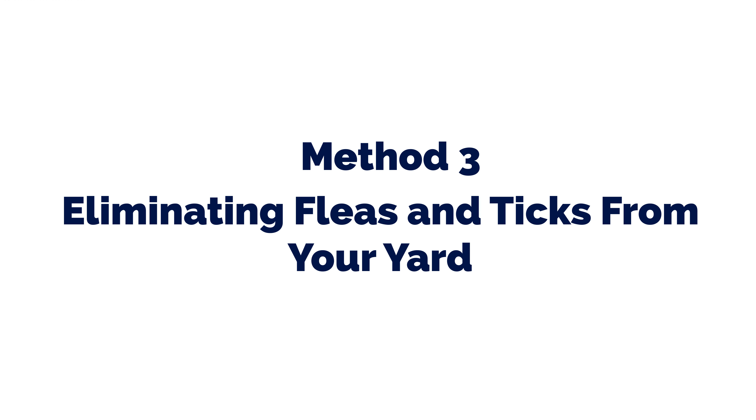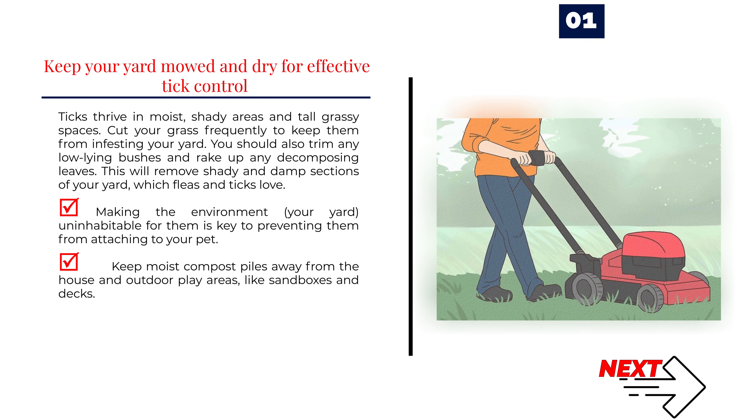Method 3: Eliminating Fleas and Ticks from Your Yard. Number 1: Keep your yard mowed and dry for effective tick control. Ticks thrive in moist, shady areas and tall grassy spaces. Cut your grass frequently to keep them from infesting your yard. You should also trim any low-lying bushes and rake up any decomposing leaves. This will remove shady and damp sections of your yard, which fleas and ticks love. Making the environment uninhabitable for them is key to preventing them from attaching to your pet. Keep moist compost piles away from the house and outdoor play areas, like sandboxes and decks.